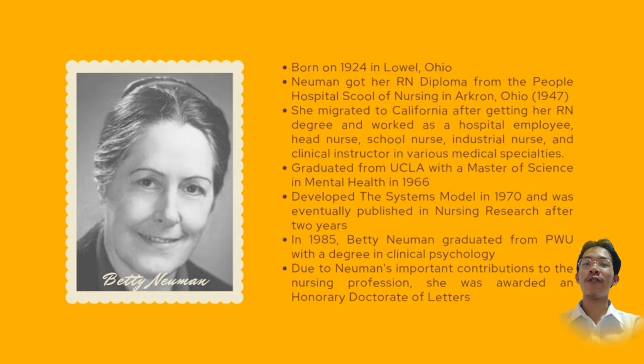She migrated to California after getting her RN degree and worked as a hospital employee, head nurse, school nurse, industrial nurse, and a clinical instructor in various medical specialties. Betty Newman graduated from UCLA with a Master of Science in Mental Health in 1966. In order to educate nursing students in an introductory course, Betty Newman created the system model in 1970.